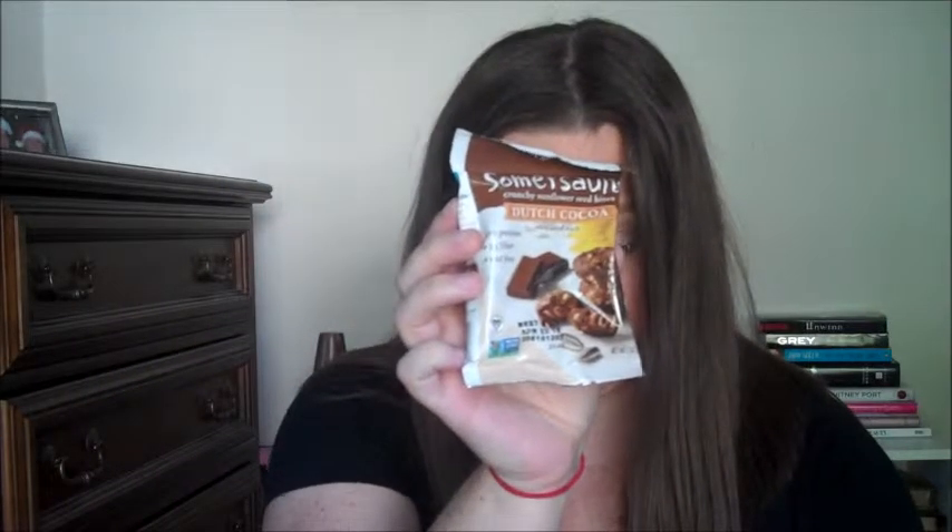These are the Summer Salt's Crunchy Sunflower Seed Bites in Dutch Cocoa. Think sunflower seeds are a boring game time snack? Just one addictingly crunchy bite will make you forget everything you thought you knew. These are vegan and non-GMO. They look like little cookies with sunflower seeds in them, so that'll be really good.